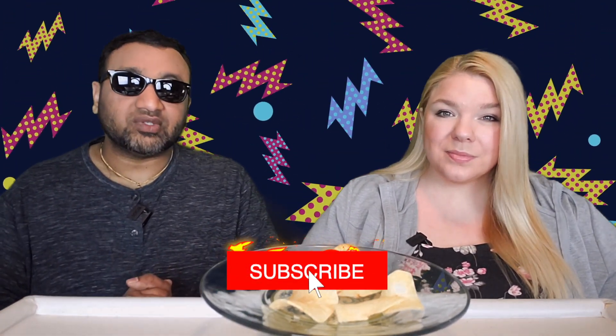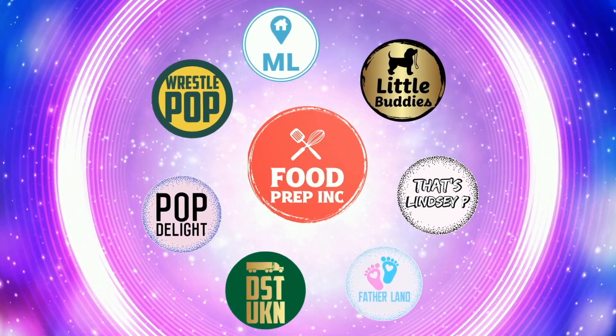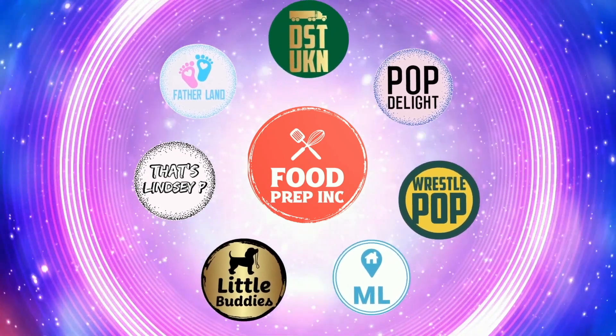To sum it up: thumbs up, thumbs up! If you guys buy from Amazon, use our Amazon link — when you do that we get 10 to 50 cents, possibly even a dollar, which means we can keep reviewing things. That's the video — if you like what we're doing, check out our other channel Food Prep Inc, and don't forget to like and subscribe!